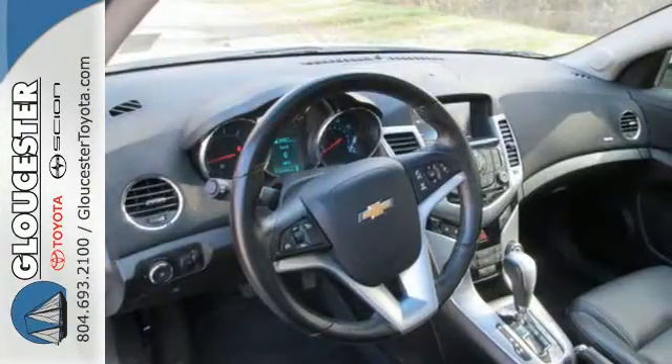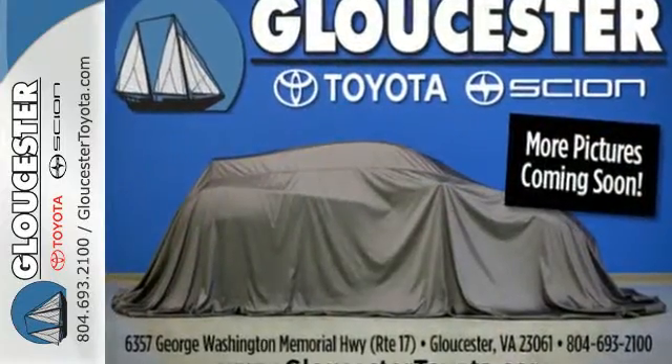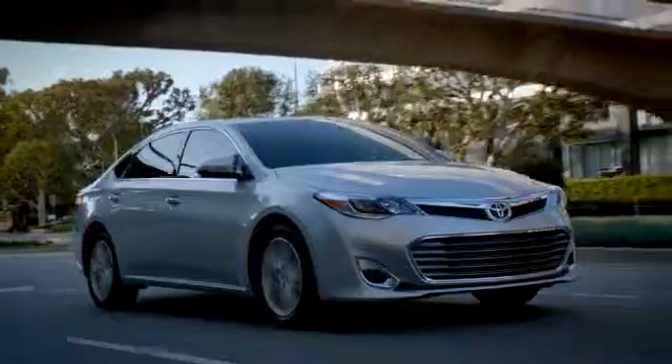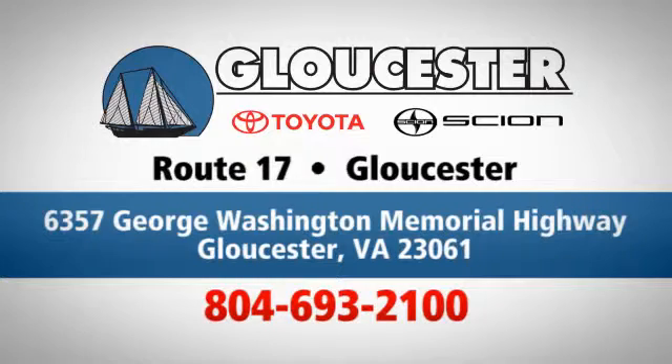Take this Cruze for a test drive today and experience a new kind of compact car. Come in, call, or click. An unmatched customer experience is waiting here for you. Conveniently located at 6357 George Washington Memorial Highway in Gloucester, Virginia.